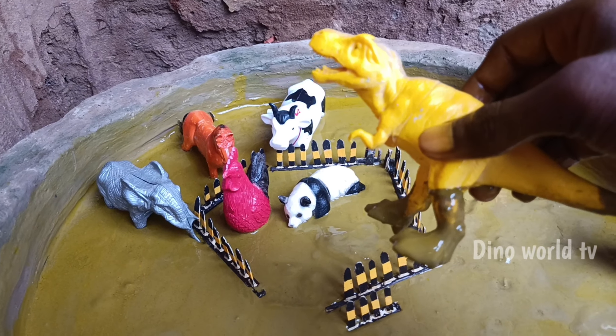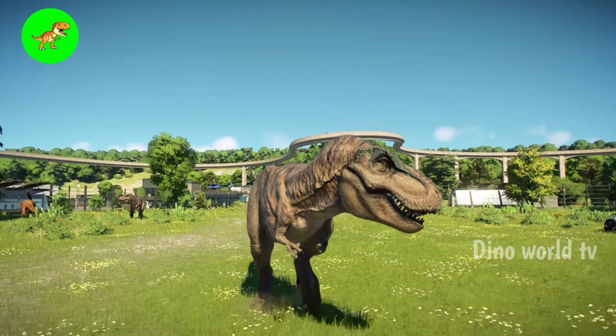And the next dinosaur out of the mud: T-Rex dinosaur! Let's watch it now — here we go, T-Rex dinosaur!